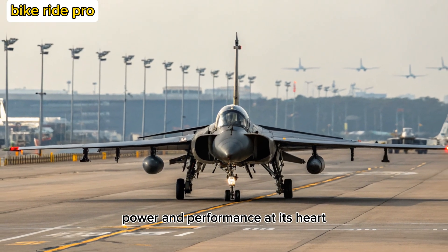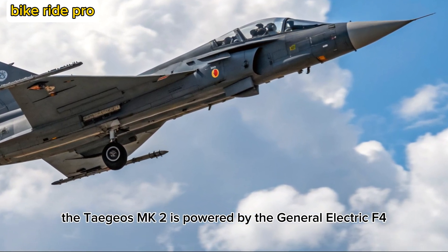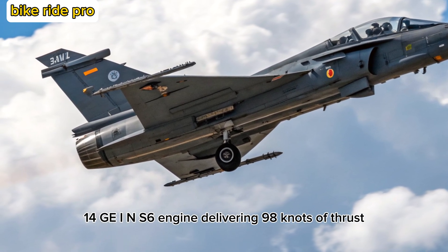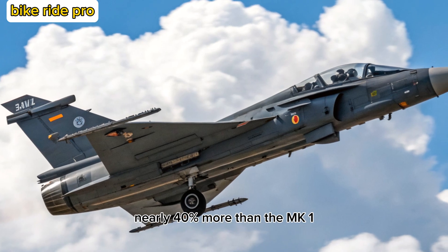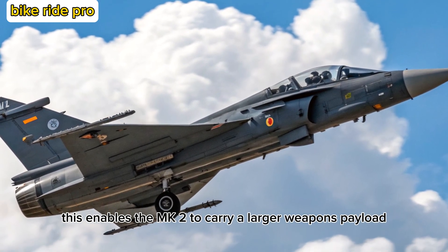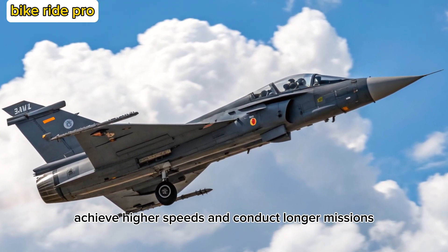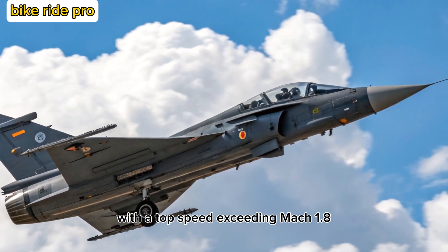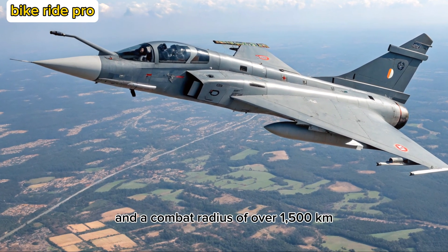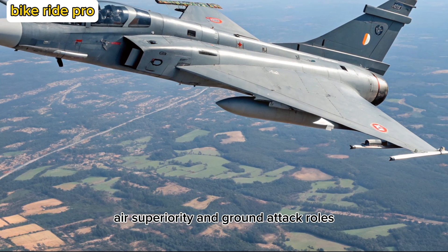Power and Performance. At its heart, the Tejas MK2 is powered by the General Electric F414-GE-INS6 engine, delivering 98 kN of thrust — nearly 40% more than the MK1. This enables the MK2 to carry a larger weapons payload, achieve higher speeds, and conduct longer missions. With a top speed exceeding Mach 1.8 and a combat radius of over 1,500 kilometers, it's tailored for deep strike, air superiority, and ground attack roles.